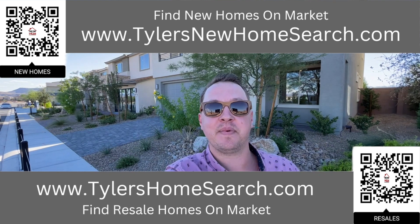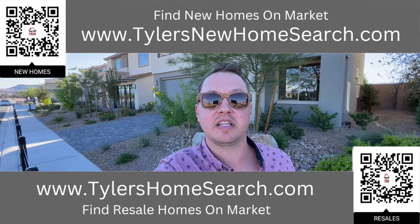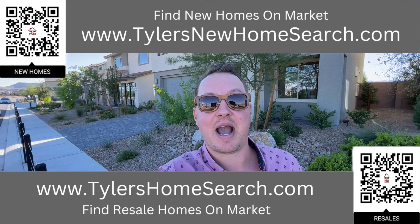Right here is my link for resales. Up top is my link for new construction. You can scan it with your phone or go to the link. Both are completely free to use, so happy hunting.